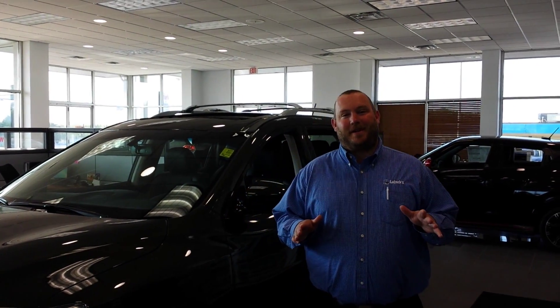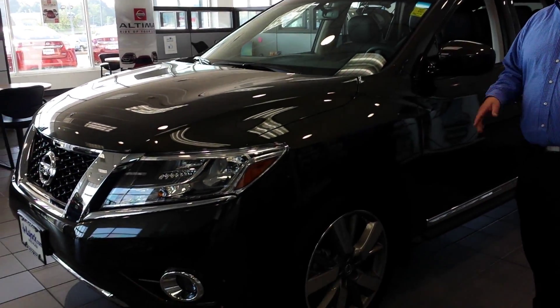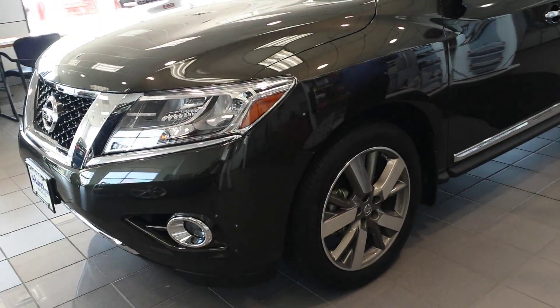Hey Stacey, my name is Tony. I'm the sales manager here at Lugiac Nissan in Davenport. I want to thank you for taking such an interest in the Nissan Pathfinder. The all-new redesign has a new unibody structure which kills the old model on gas mileage, getting almost double on the highway.